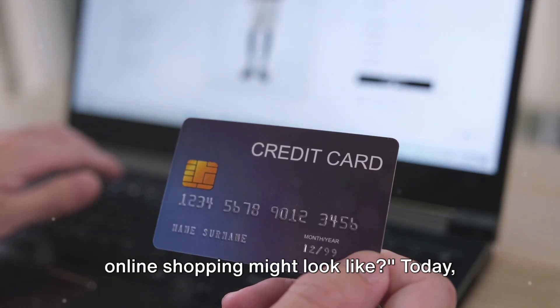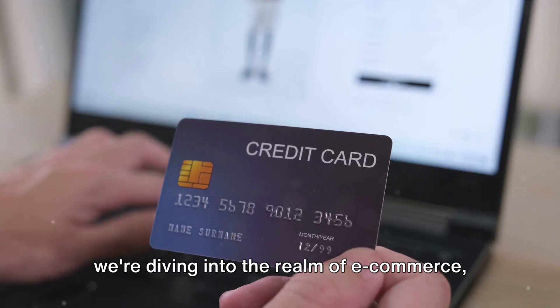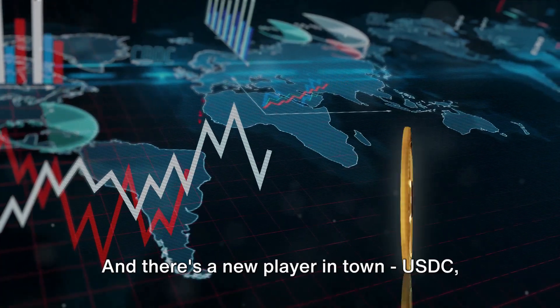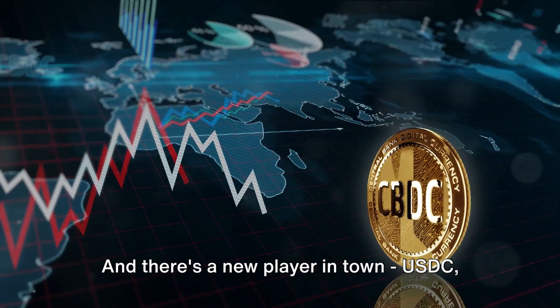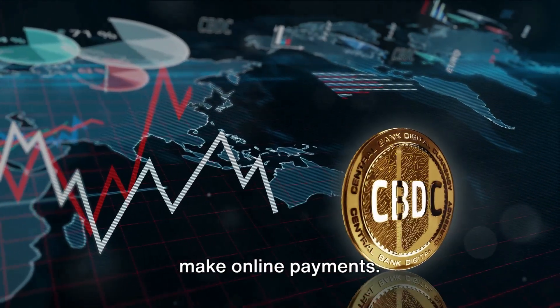Have you ever wondered how the future of online shopping might look like? Today, we're diving into the realm of e-commerce where the mode of payment is as important as the transaction itself. And there's a new player in town: USDC, a stablecoin that's redefining the way we make online payments.